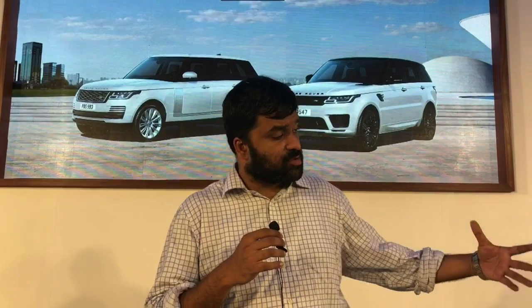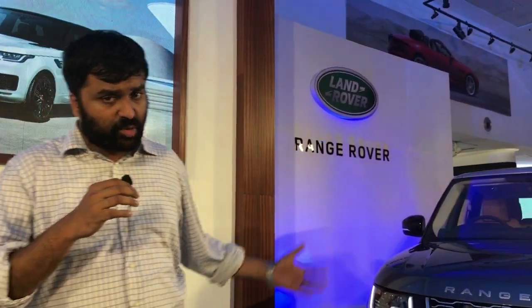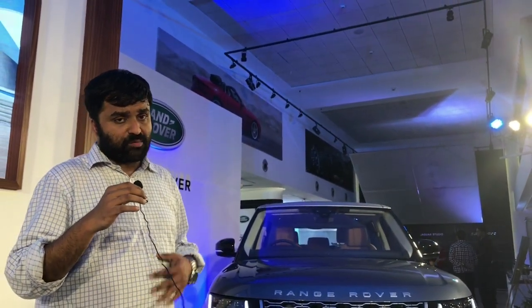Ladies and gentlemen, welcome to Karwale. I'm Venkat and this is the 2018 model year Range Rover. You can have it either in standard wheelbase form or long wheelbase form, and prices are in the range of Rs 1.74 crore to Rs 3.88 crore.